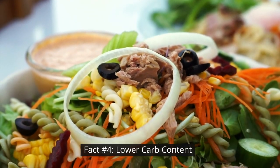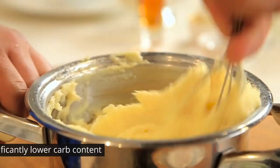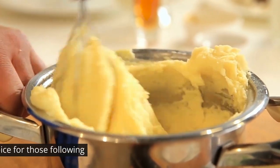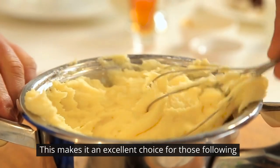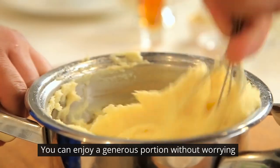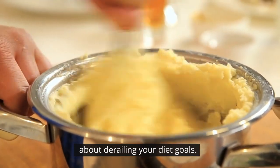Fact number four: lower-carb content. Keto-fotatoes have a significantly lower-carb content compared to traditional mashed potatoes. This makes it an excellent choice for those following a low-carb or ketogenic lifestyle. You can enjoy a generous portion without worrying about derailing your diet goals.